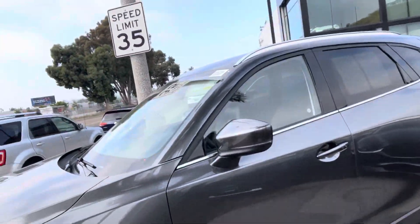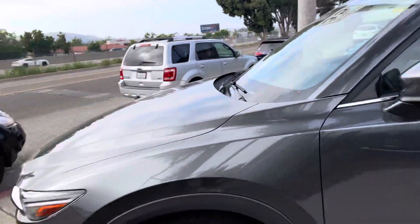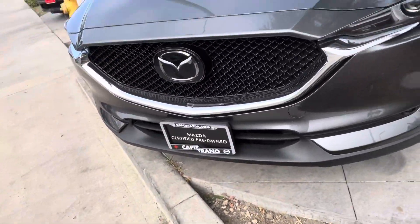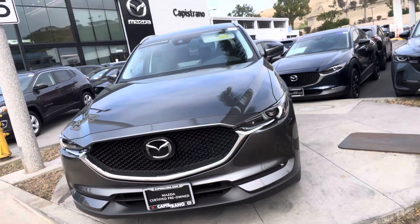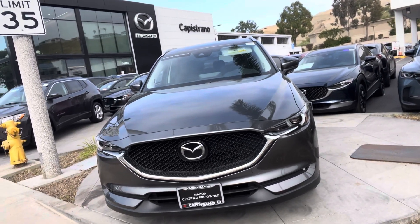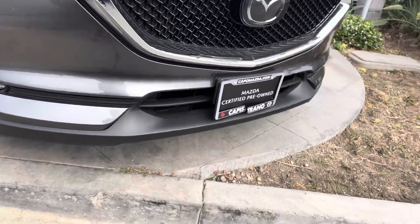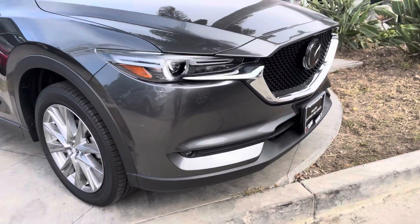Hey Rod, how are you? This is Otto here at Capistrano Mazda. So here we are, the video of the vehicle. I like to do this for my customers, whether you're in San Diego or Los Angeles. I like to just give you an overview of the vehicle so you can see the conditions that the car is in.